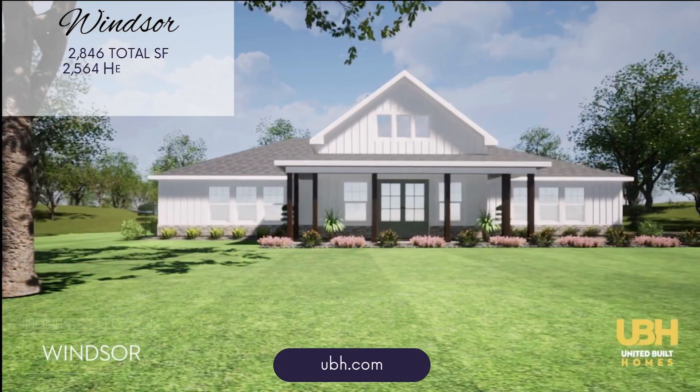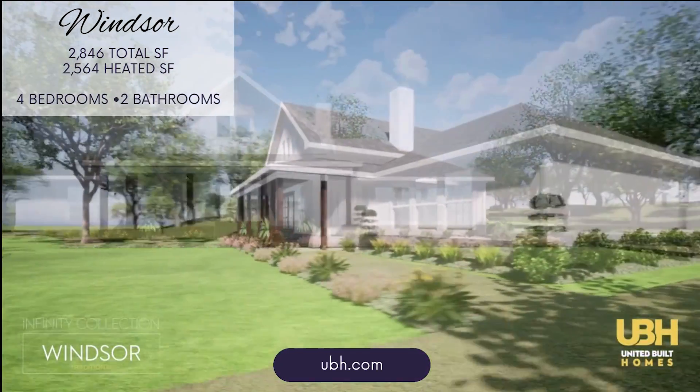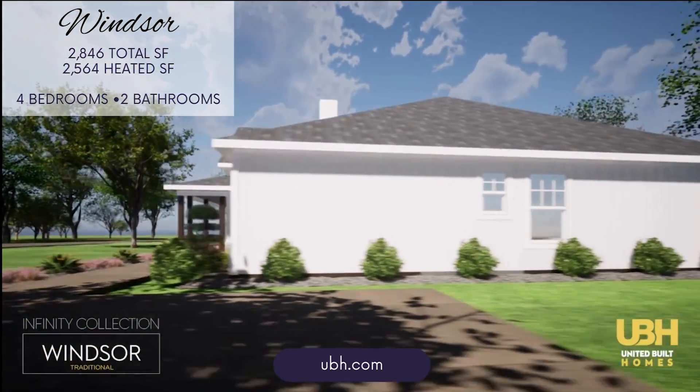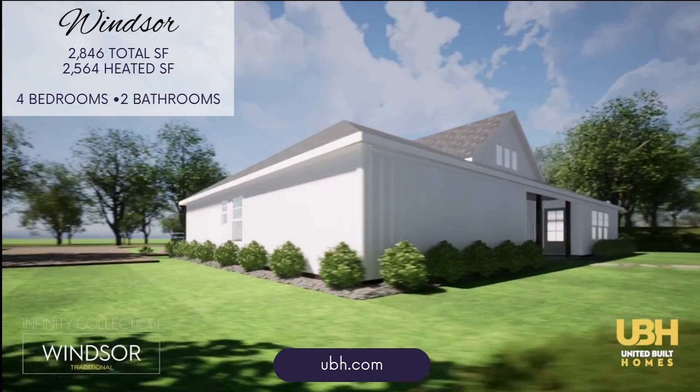The Windsor offers over 2,500 heated square feet. The Windsor combines spacious living areas with private retreats, offering a versatile and comfortable layout perfect for family living.